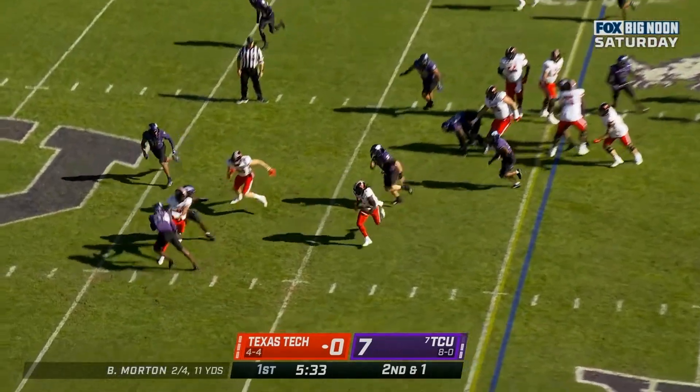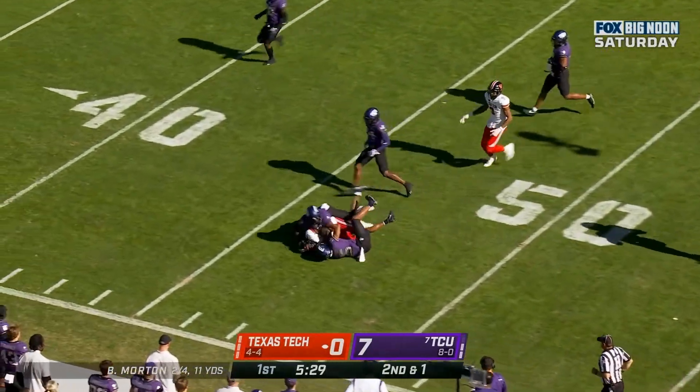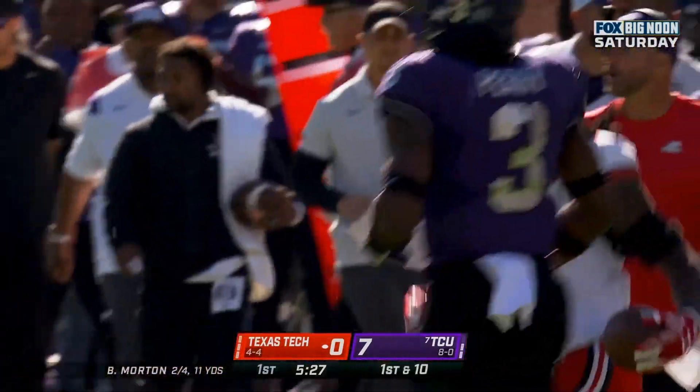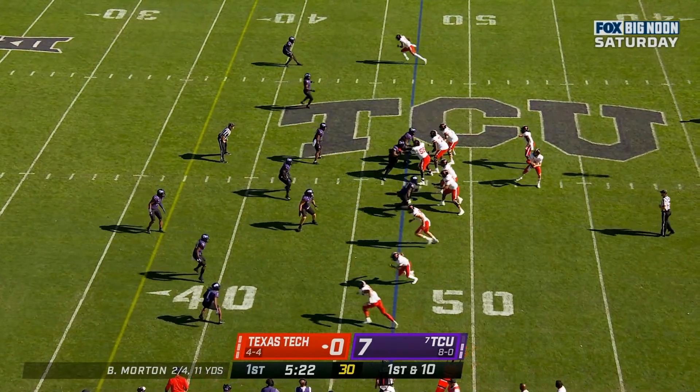He'll run it again, looking for that first. Thompson breaks free down the sideline, Thompson tries a stiff arm but he'll get inside TCU territory — first down and 10.